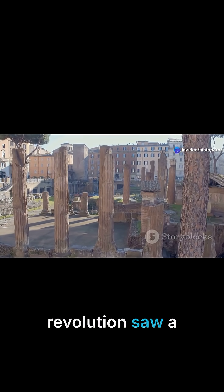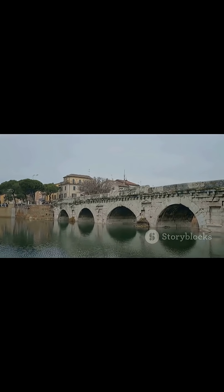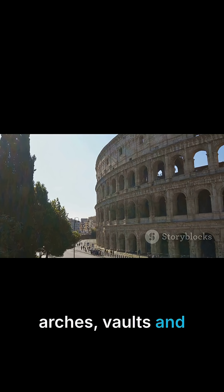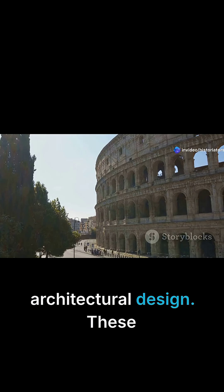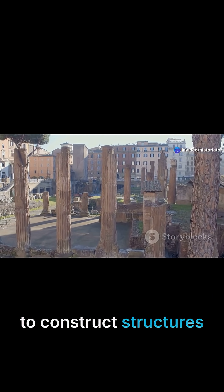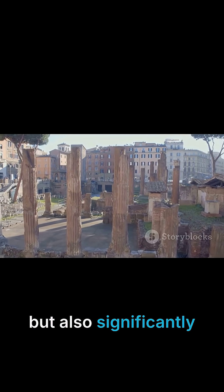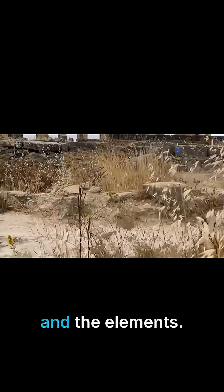The Roman architectural revolution saw a departure from the simpler post-and-lintel systems that had long dominated construction. Instead, they embraced and perfected the use of arches, vaults, and domes, fundamentally altering the possibilities of architectural design. These innovations empowered them to construct structures that were not only larger and more visually striking, but also significantly more durable, capable of withstanding the ravages of time and the elements.